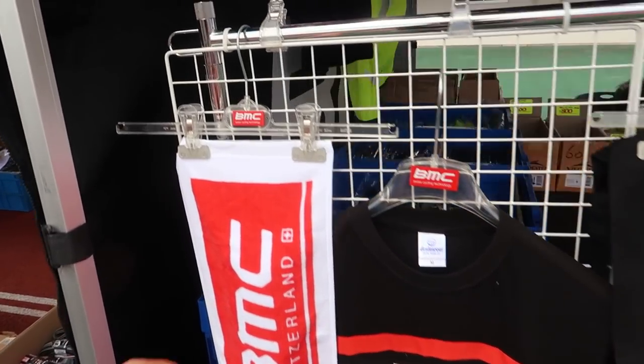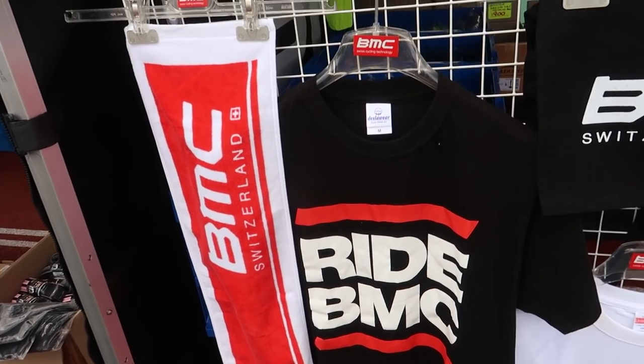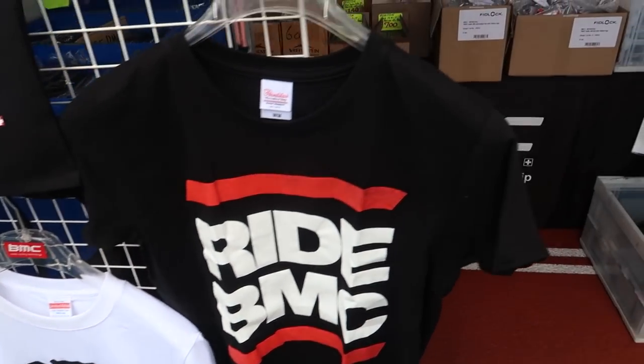Next let's take a look at some of the other items we have in here. We've got some BMC goods — all prices are listed. So we've got a towel here at 1,200 yen, the Ride BMC t-shirt which is the one I'm wearing, a sash bag, and a white t-shirt.